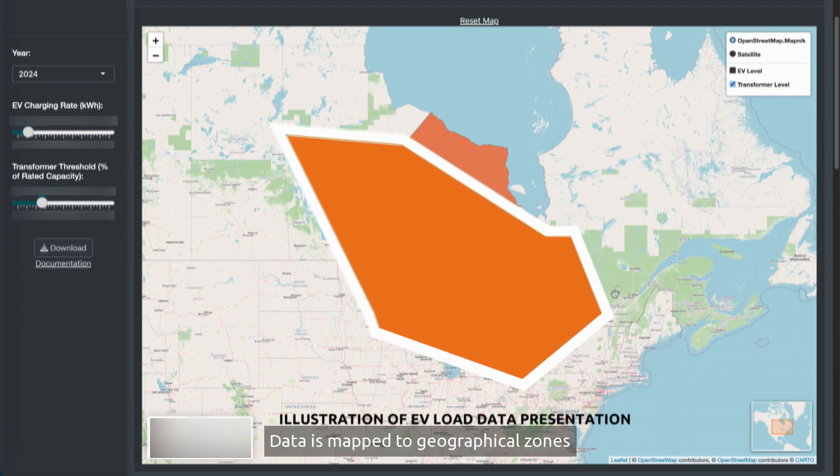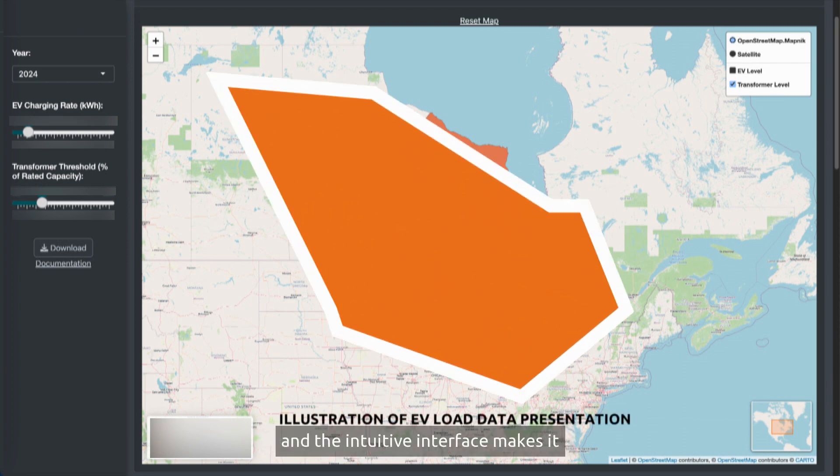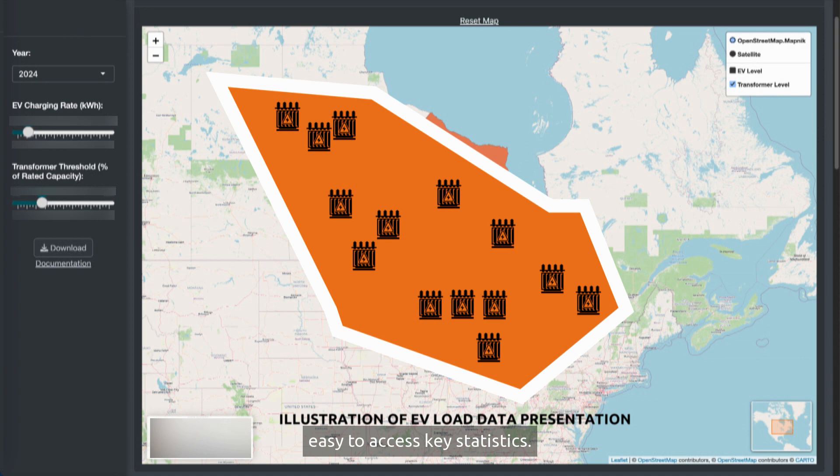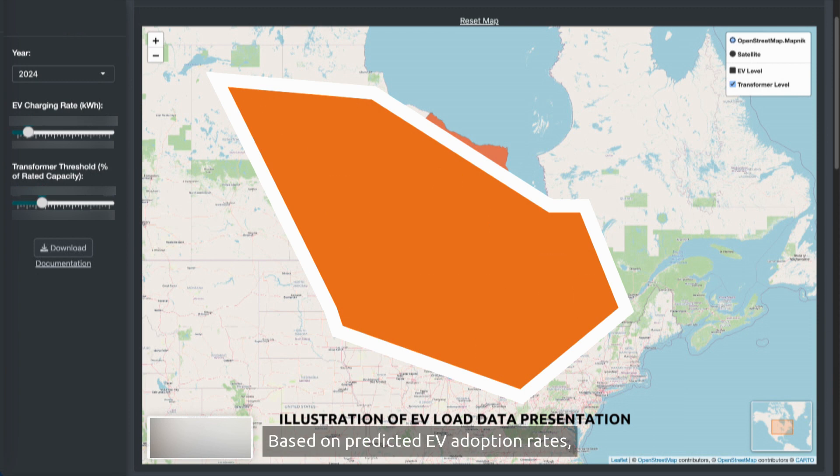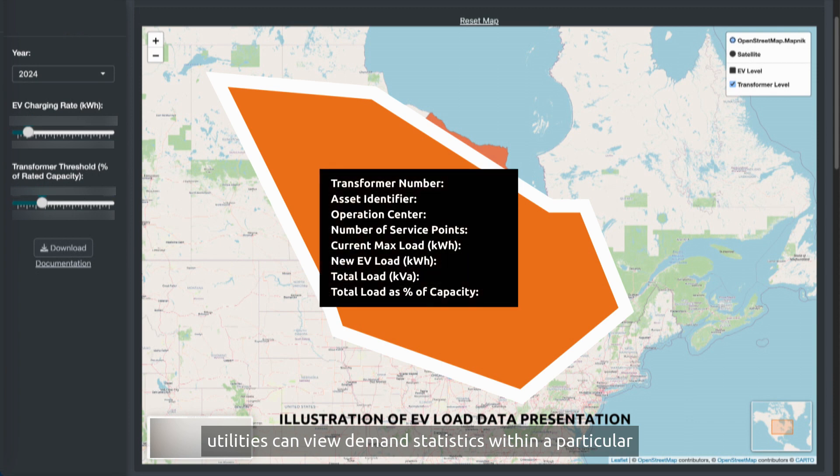Data is mapped to geographical zones and the intuitive interface makes it easy to access key statistics. Views can be dynamically customized to showcase the right information. Based on predicted EV adoption rates, utilities can view demand statistics within a particular operating center or geographical area.